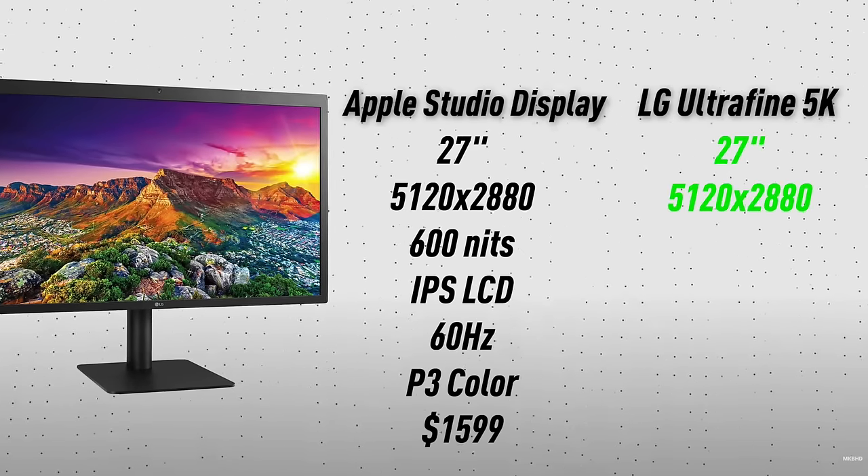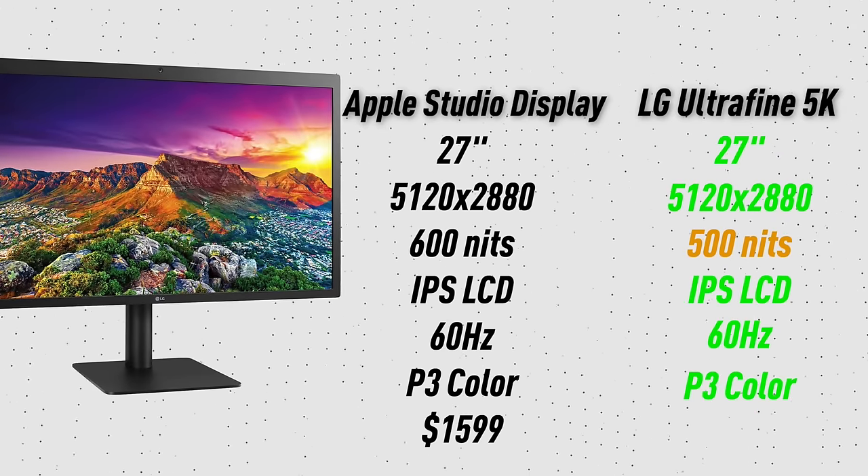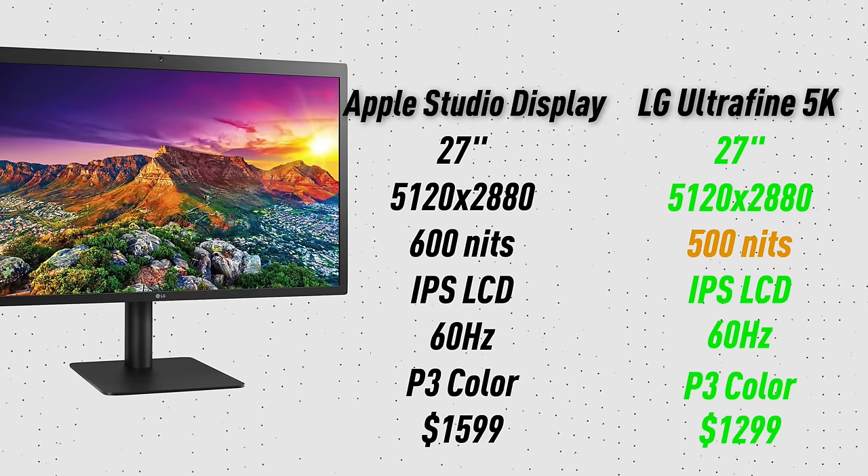The way I reviewed it: is this a good deal? It's 5K, 27-inch, 600 nits, P3 color, 60Hz LCD. You do a comparable — like a real estate agent finding a house with the same number of bedrooms, square footage, and location. The closest monitor with the same specs is the LG UltraFine 5K. You get really close on paper, but I don't want that monitor — it's not as good an experience.